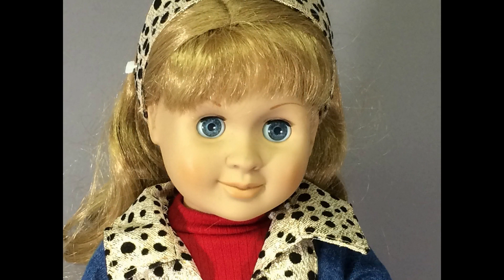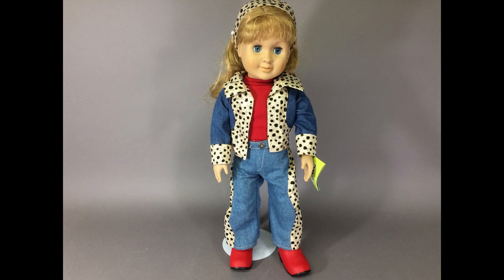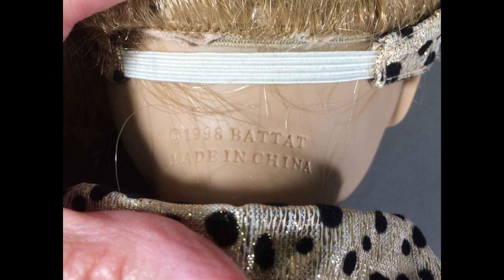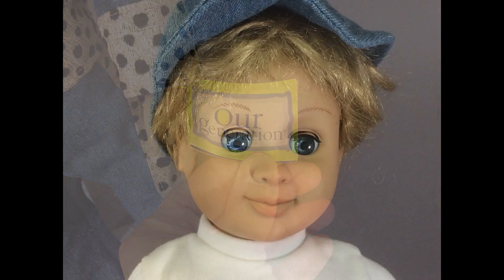Here's another American Girl type doll — this is Riding Savannah from the Our Generation line made by Batat. She's quite heavy, much heavier than Madison. Her outfit is very cool: denim jacket and jeans with gold lamé trim, accented with black flocked polka dots, and a matching headband. She's clearly marked on the back of her head and dated 1998. Check out her awesome red cowgirl boots. She has her original wrist tag too.